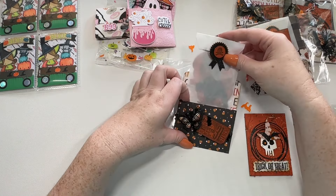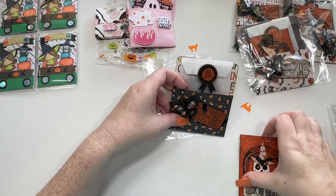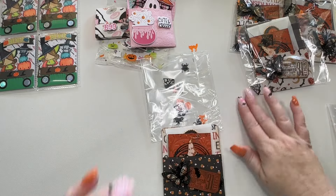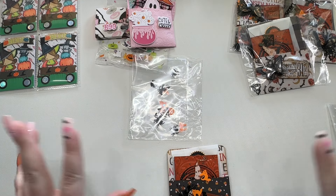Thank you ladies — I will link all the ladies' information down below. Please make sure you give them some crafty love. I need this little mini rosette die too. I need everything — I want everything. Please make sure you give the ladies some crafty love, and we will see you in the next swap reveal. Bye, guys.